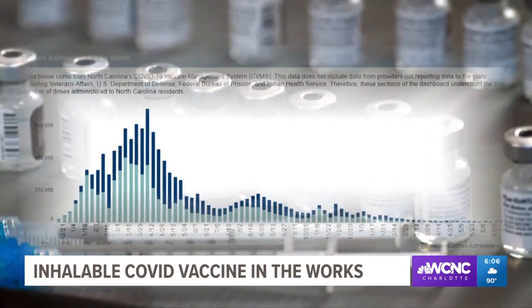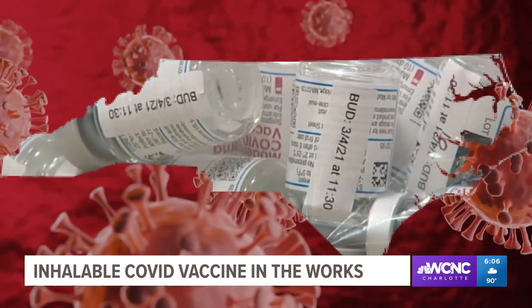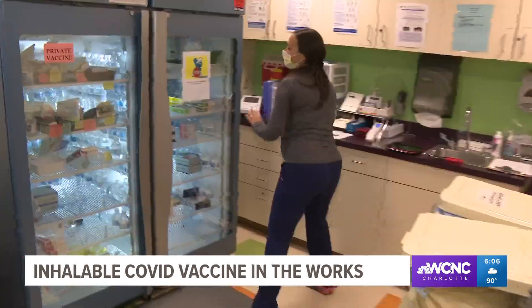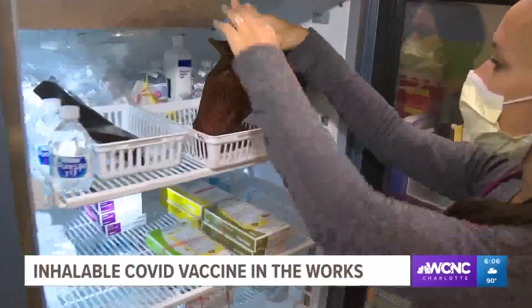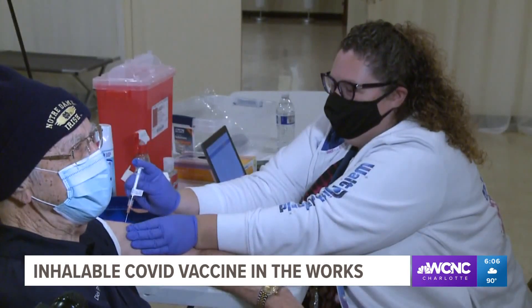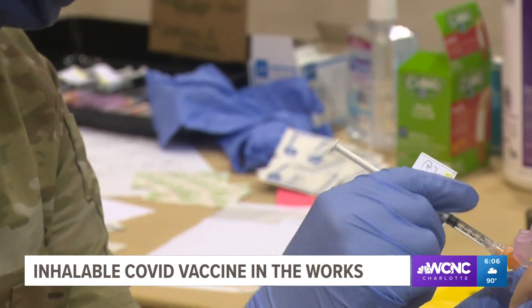Vaccination rates in North Carolina are stagnant. Researchers at NC State are looking to address some challenges that come with the shots. Current vaccines need to be stored at certain temperatures, given by a medical professional, and injected into the muscle, which some researchers say is less efficient at getting into the pulmonary system.